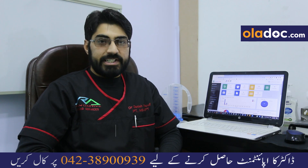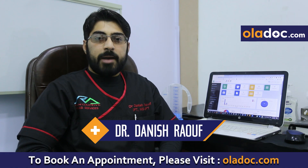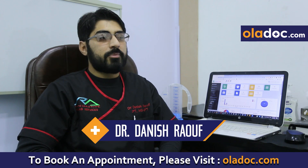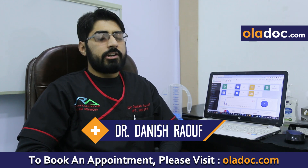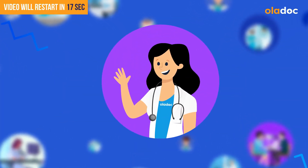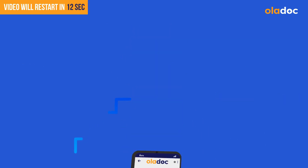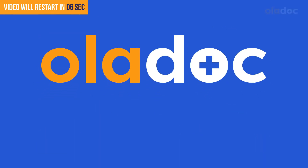Don't forget to subscribe to the Kola Doc YouTube channel and press the bell icon. We will also get a free appointment with the Kola Doc.